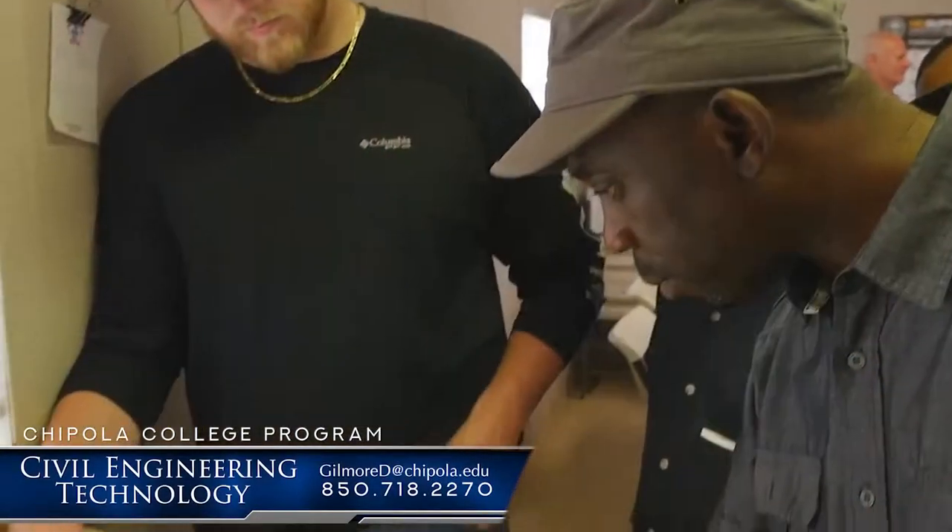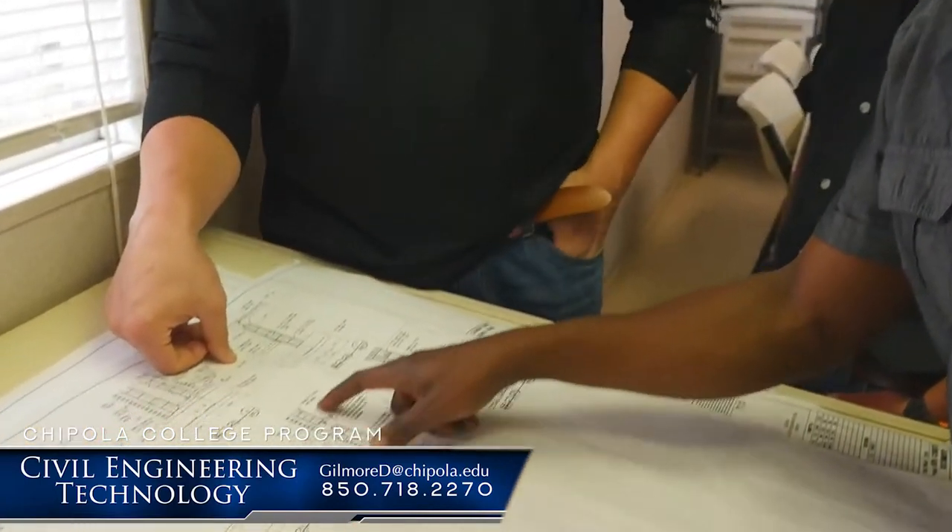Hello, Chipola Nation. We're here with Darwin Gilmore. Darwin, how you doing? Doing well. Darwin is the Dean of Workforce Development and Economic Development here at Chipola College. And Darwin, we're here today to talk about a program in your area called Civil Engineering Technology.